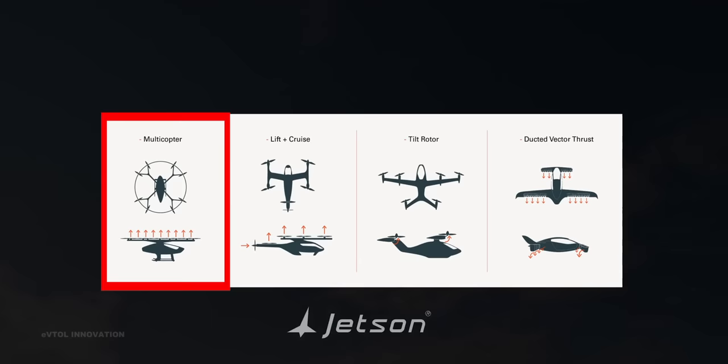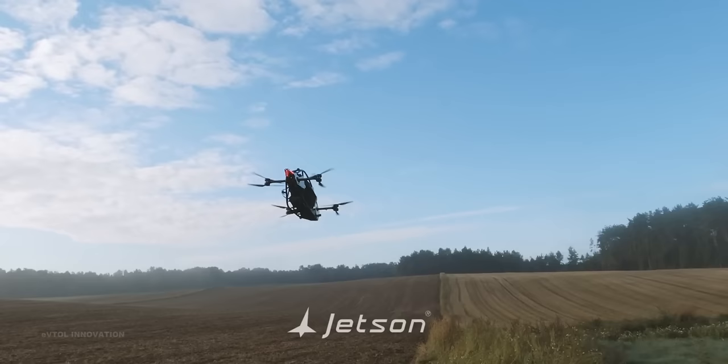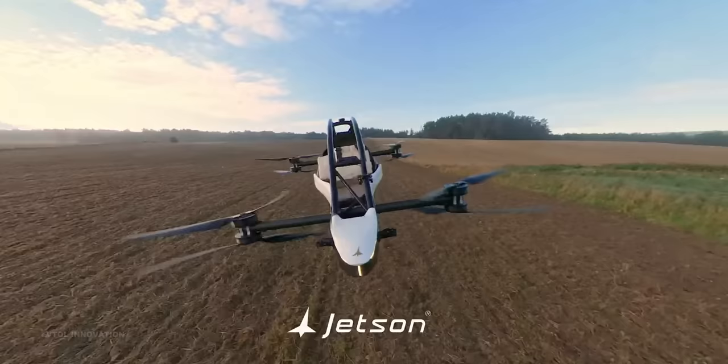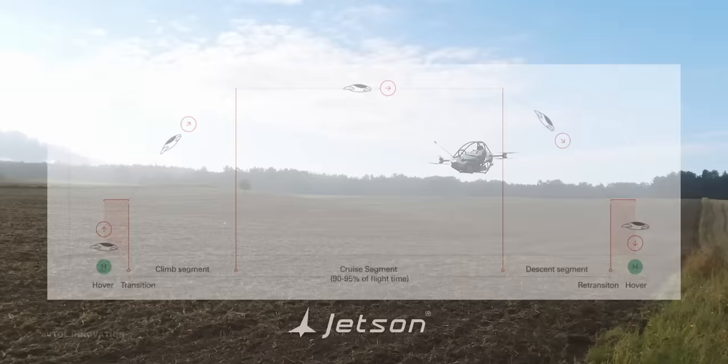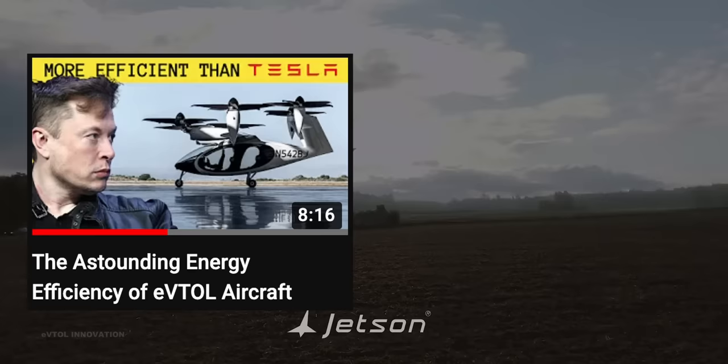Jetson 1 is considered a Multicopter type of aircraft. Multicopter is a relatively simple eVTOL configuration. It is very efficient during take-off, landing, and hovering due to low disc loading. However, as they are missing wings, Multicopters lack cruise efficiency. In a typical flight mission, an eVTOL spends around 90% of the flight time in cruise flight. Therefore, having lift-generating wings can greatly improve energy efficiency.